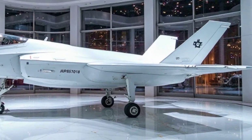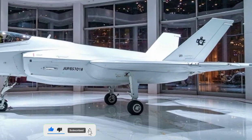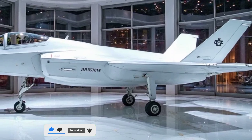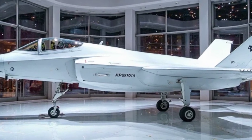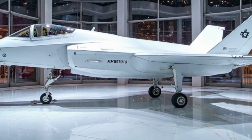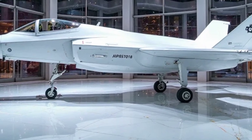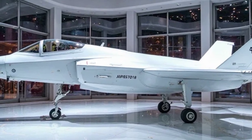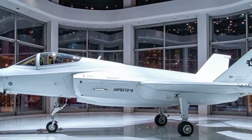The air intakes are seamlessly integrated into the fuselage, reducing drag and maximizing stealth. The sharply angled twin vertical stabilizers at the back not only enhance maneuverability but also contribute to the aircraft's overall stealth profile. The wings, with their slightly forward-swept design, offer exceptional lift and agility, making high-speed turns and combat maneuvers look effortless.